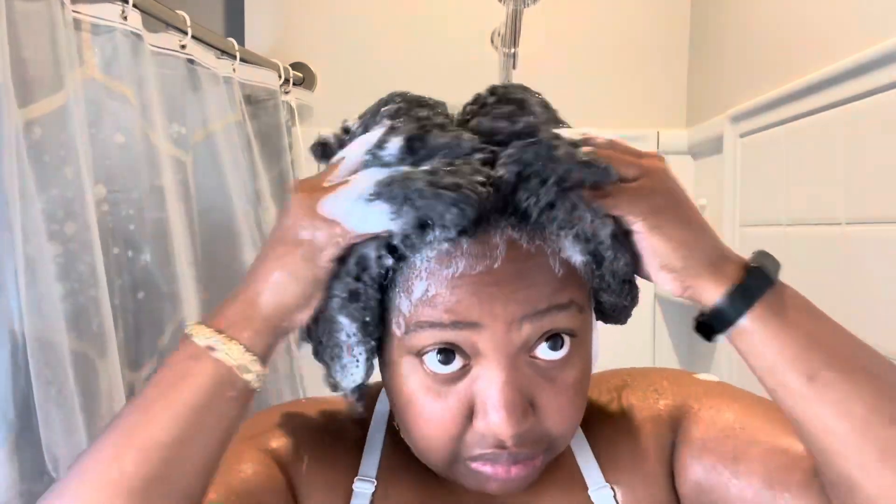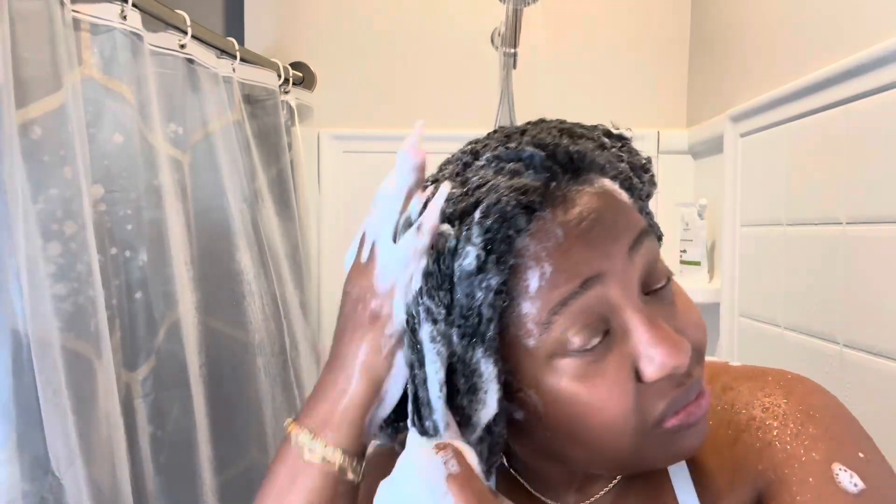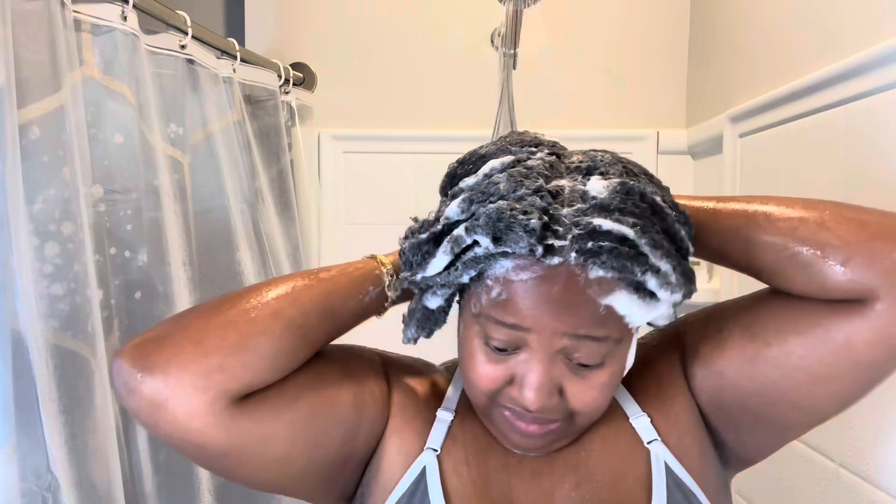This Growth Burst shampoo bar had very easy application. All I had to do was rub it on my hair and wet it a little bit, and as you can see the suds just immediately appeared. It includes Ayurvedic herbs, nourishes and cleanses for optimal hair growth, and gives relief from a dry itchy scalp. It's a gentle cleanser but it does leave your hair moisturized — it does not strip your hair at all, but your hair does get very clean. My hair was nice and soft.